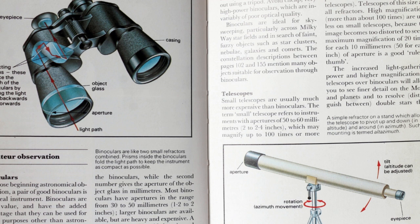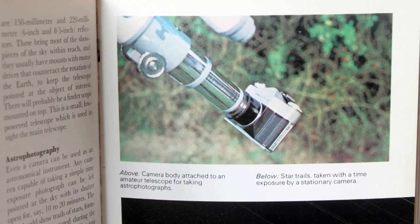It recommends around about 50 magnification per inch of aperture, and the good old Porro prism binoculars — recommending seven by 58 or 10 by 50 just to get you started. My first set was a pair of eight by 40s, and I have actually read this book to get a few ideas.